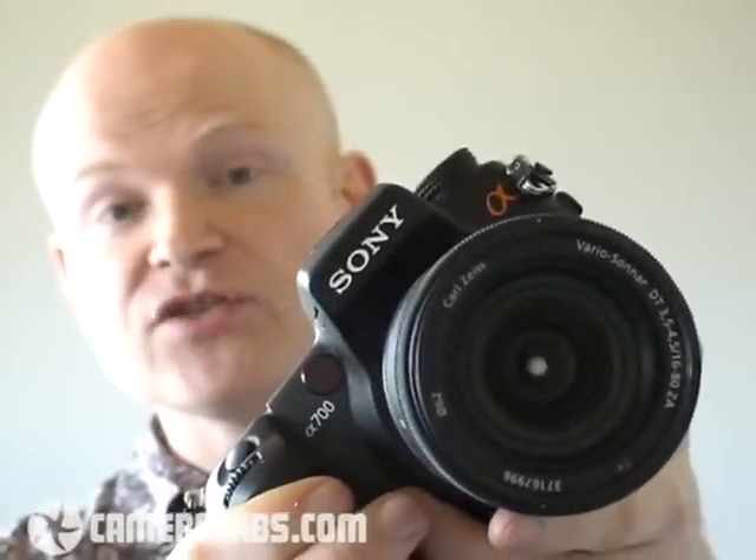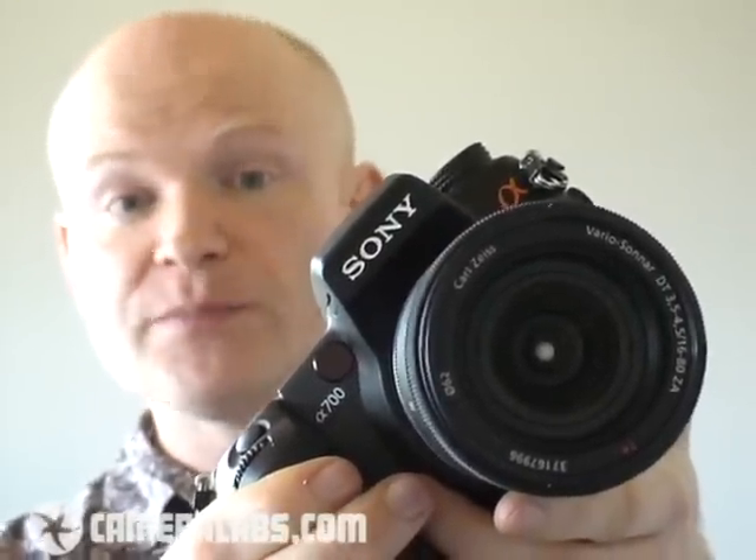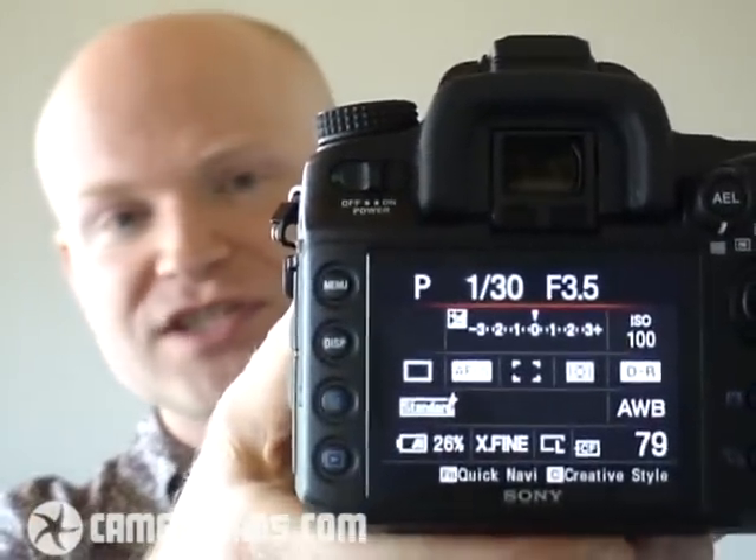Sony's Alpha A700 is a very impressive digital SLR, and one that will greatly appeal to enthusiasts. The build quality and handling are very good. The position and design of the controls are very considerate to photographers who might have to wear gloves. The 3-inch screen round the back is an absolute revelation — it looks fantastic. The built-in anti-shake genuinely proved effective on the lenses we tested it with, although like other built-in anti-shake systems, you won't see the effect through the optical viewfinder.